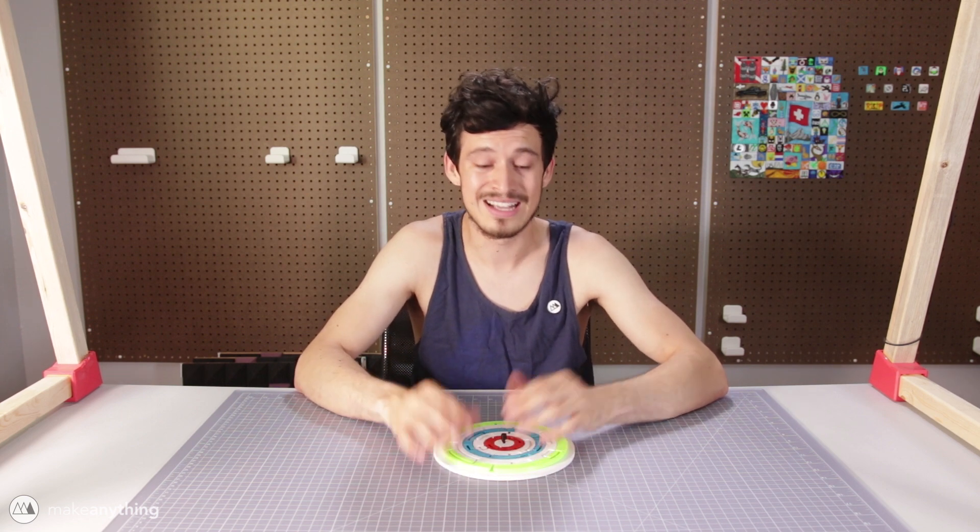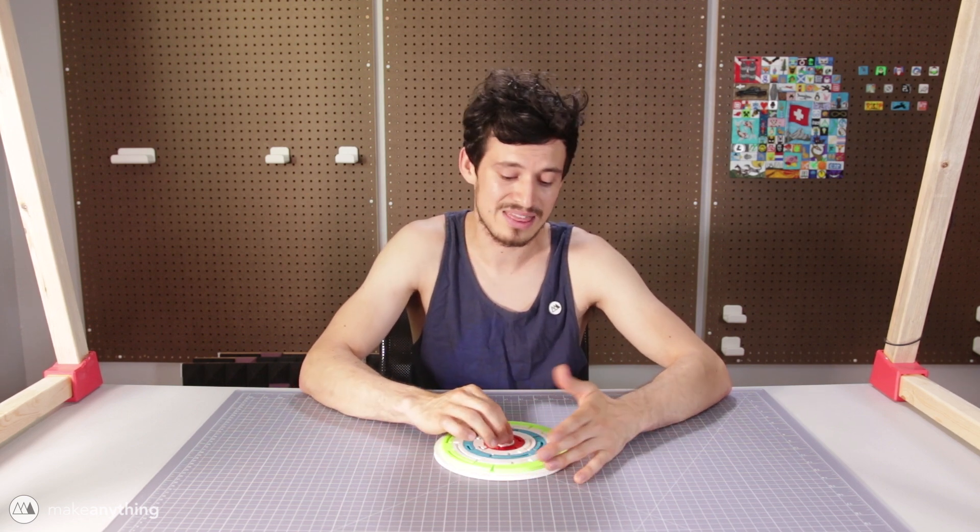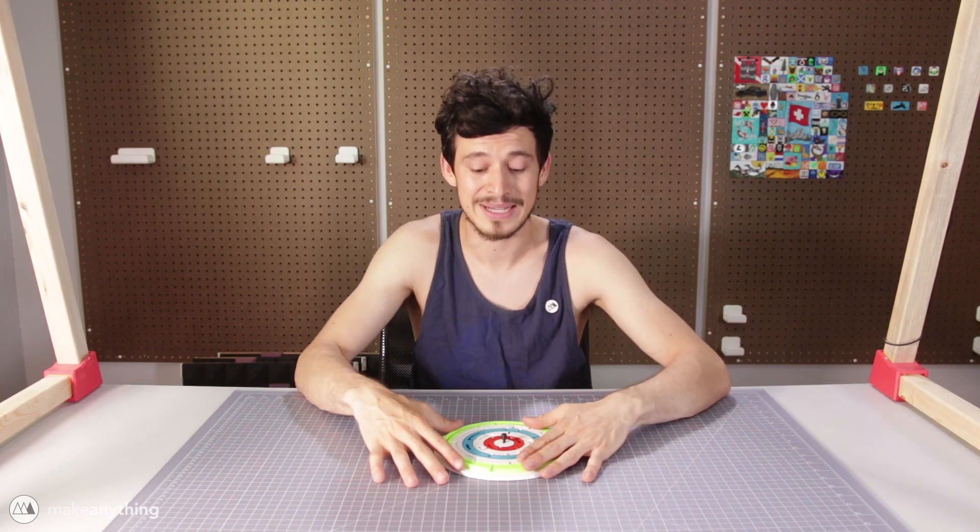That wraps up this puzzle competition — it was so much fun for me. I hope you guys enjoyed designing puzzles and learning how to model with this competition. Let me know if you want to see more competitions between me and My Mini Factory, and if you have ideas, go ahead and share them. Until next time, I'm Devin, this is Make Anything — don't forget to stay inspired.